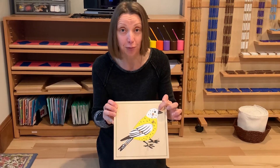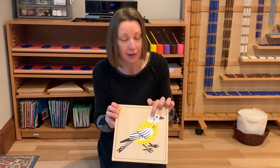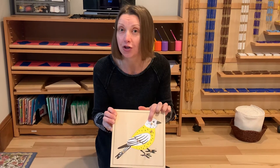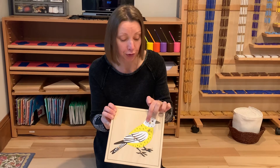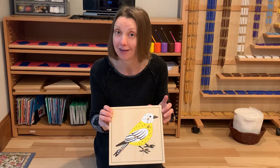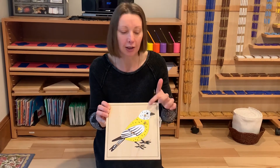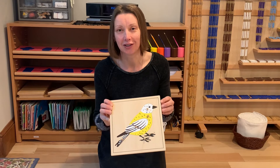Birds have nostrils on their beaks for breathing. And what else do birds have? This puzzle doesn't show you, but I showed you on the chick — remember the round circle right behind the chick's eye? Those are ears. Birds' ears don't look like our ears; they look more like frogs' ears — just a circle, just an eardrum.